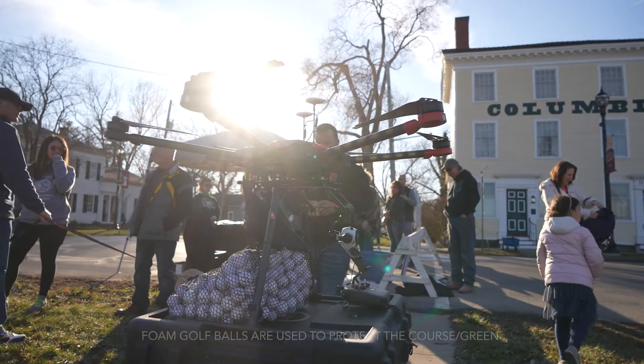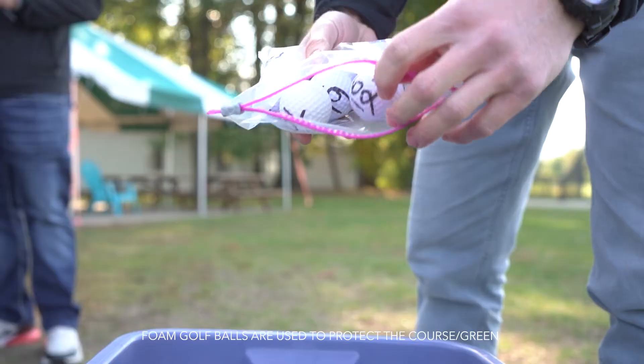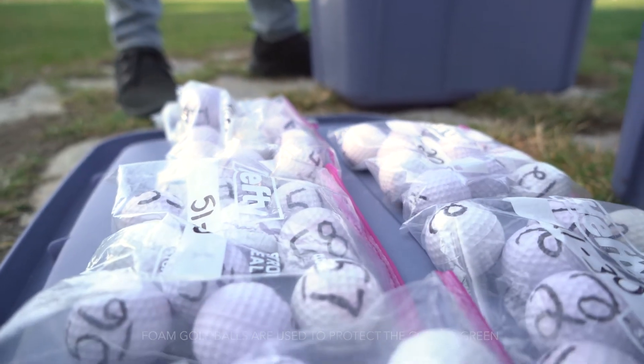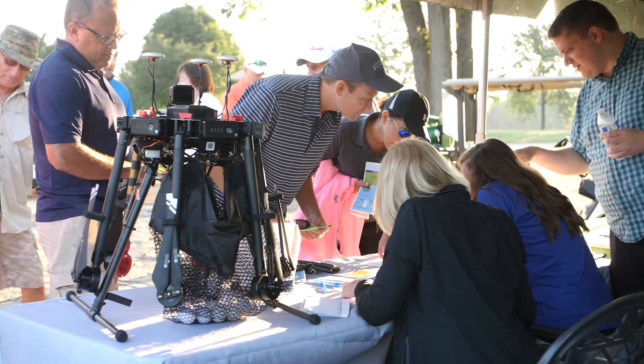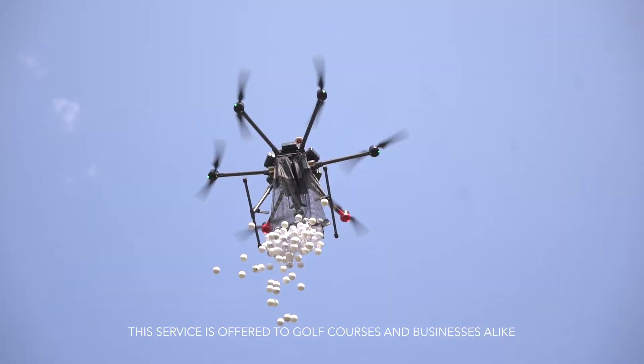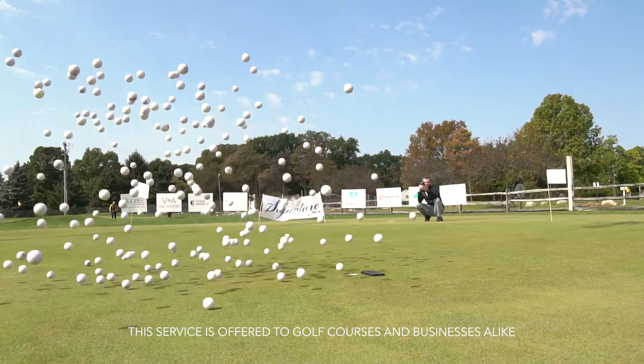The general concept with a drone golf ball drop is a fundraiser, essentially for a golf outing or a charity event. We take a large quantity of customized golf balls — in most cases they're numbered — and the event people actually sell those and drop them over a putting green or an actual hole on the course.